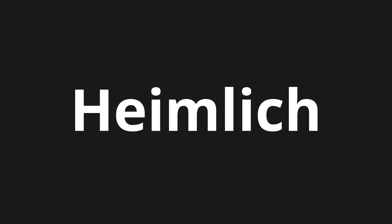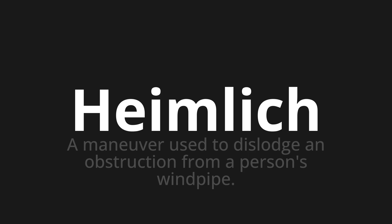Welcome to this pronunciation video. Today we will be focusing on a new word that you might find challenging or intriguing. So let's dive into today's word: Heimlich, which means a maneuver used to dislodge an obstruction from a person's windpipe.